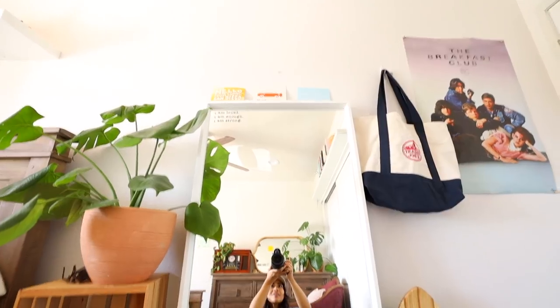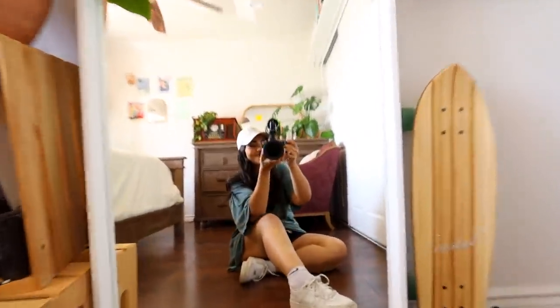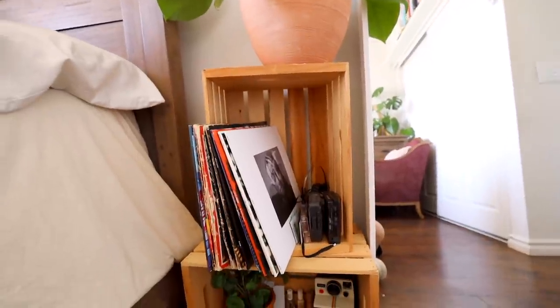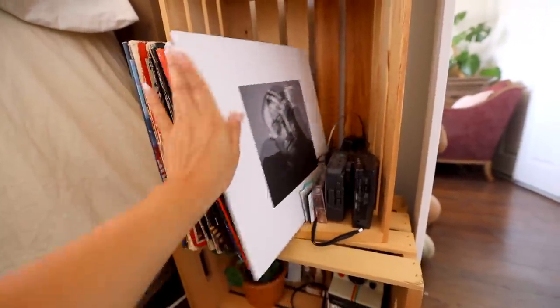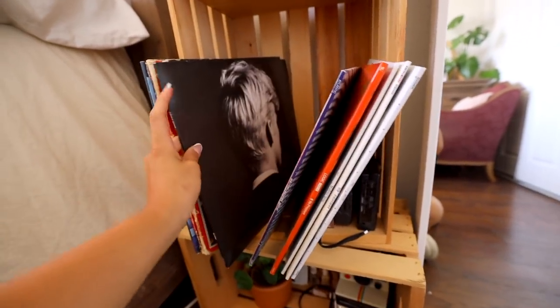Let me go ahead and show you guys my mirror. Here is just an overview of my main mirror — I always get questions about where I got this mirror from. It is from Ikea, and I will be linking that down below for you guys. On this side of my room I actually stacked two wooden crates and turned this little section into my little vinyl collection. So I have Mac Miller, of course, Wallows, Logic, Wallows again, and Troye Sivan.